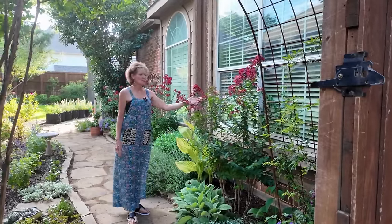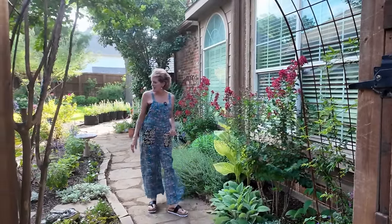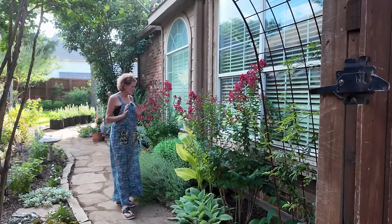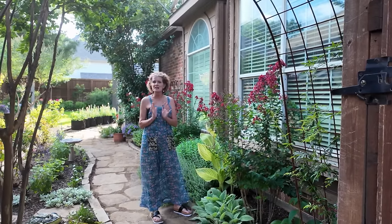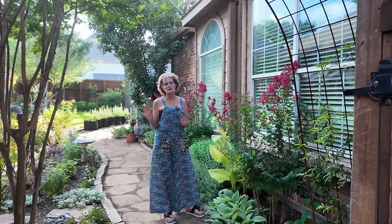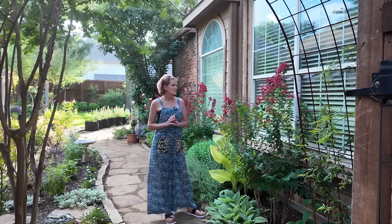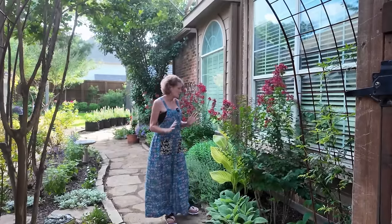You can see my crepe myrtles are all coming into bloom, which is perfect timing because my roses are really struggling. With all of the rain that we got, the roses all had a really bad case of black spot that I was struggling to treat. I wound up, since I had to replace one of my roses, just cutting most of them back instead of spraying constantly for the black spot. It's so much work. So that is looking sad.